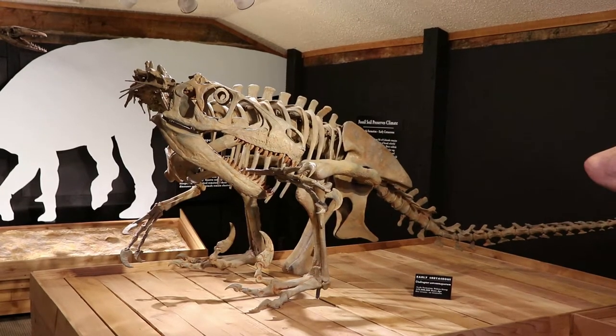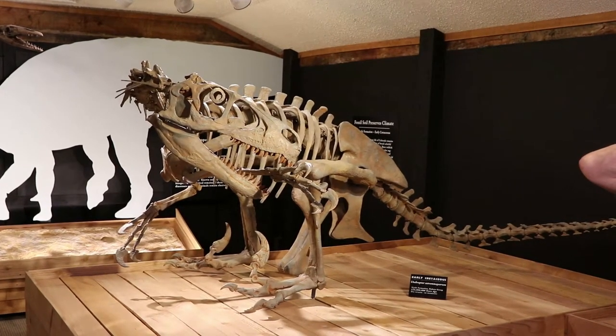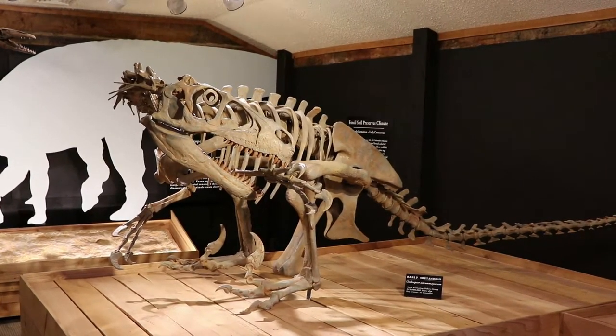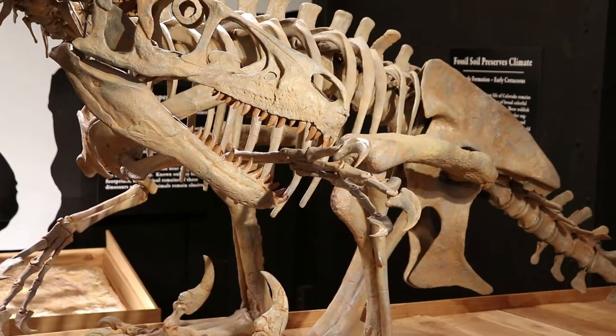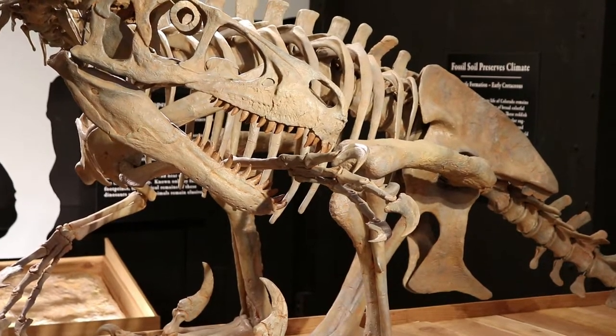This is a Utahraptor, which lived during the Cretaceous era following the Jurassic era. This one is positioned in an interesting pose. Dinosaur skeletons are usually postured to be dramatic, but this one is preening.